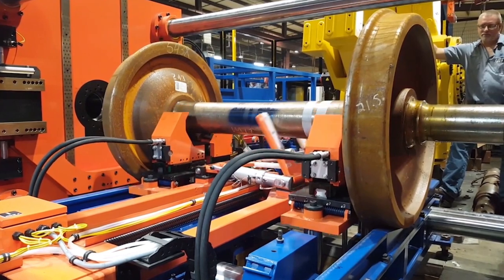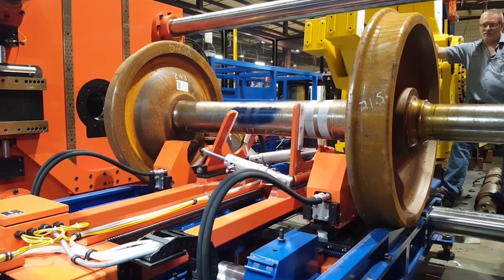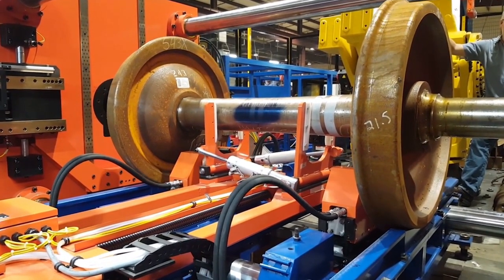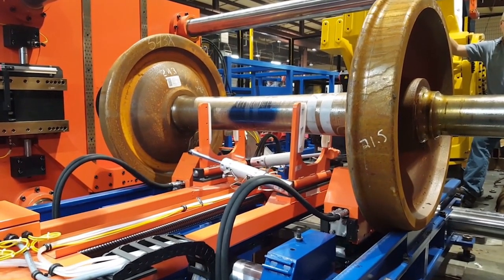The station lift cylinders lower the axle and wheels down onto the rail while the transfer station walks the wheelset out of the wheel press and into the bearing press station.